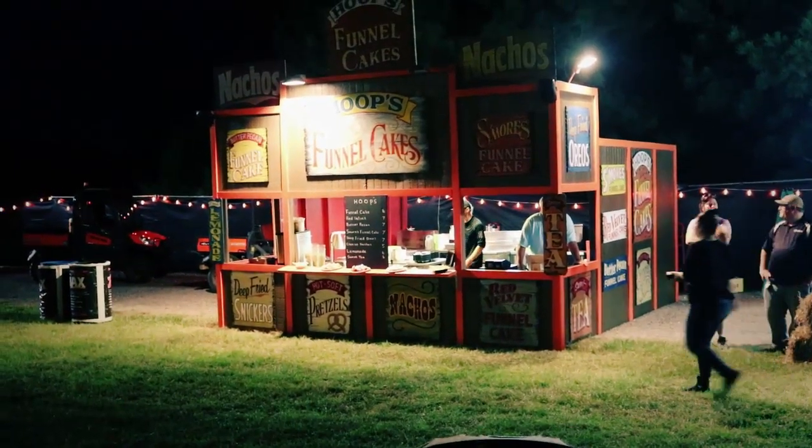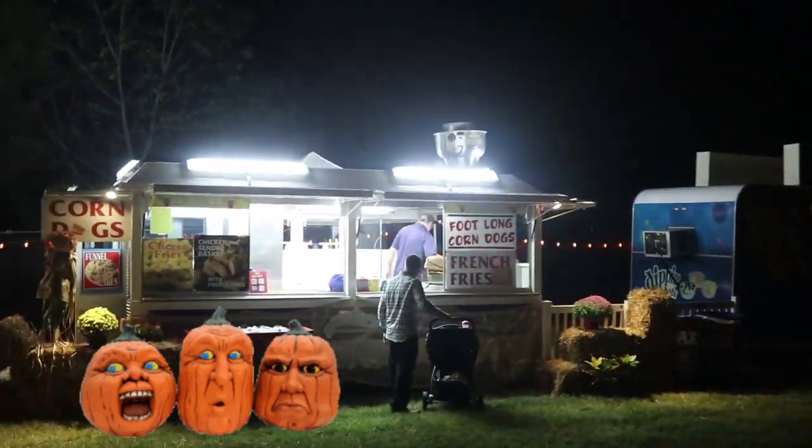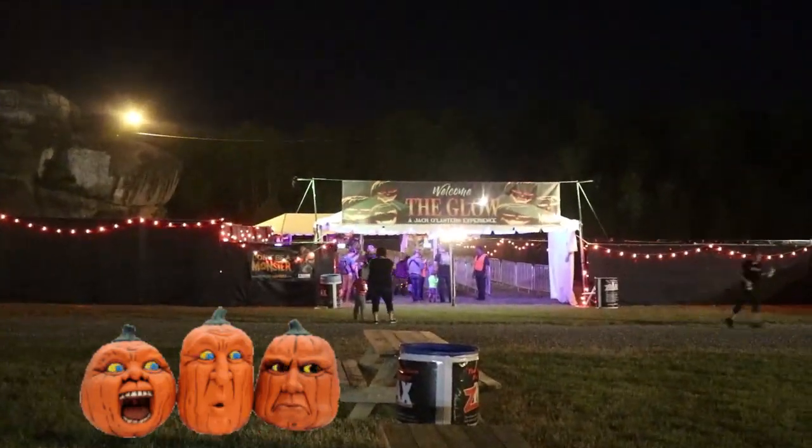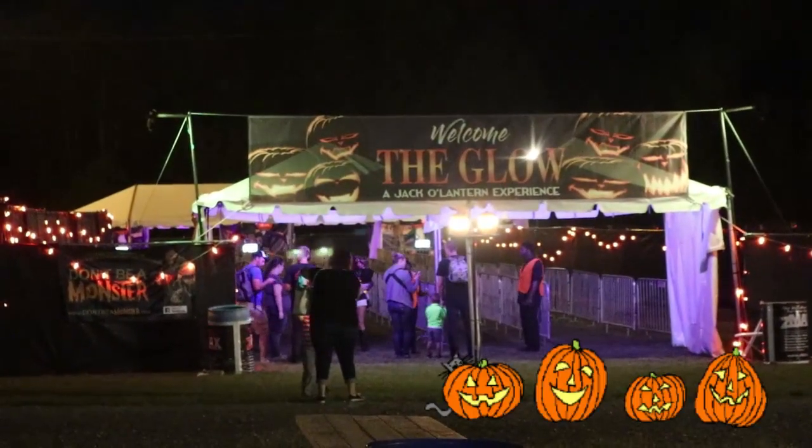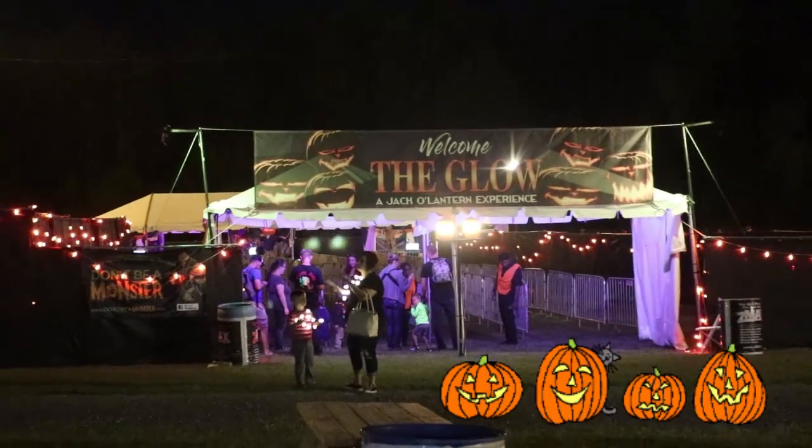The term will-o'-the-wisp uses 'wisp,' a bundle of sticks, or sometimes a lantern or torch, and the proper name 'Will,' thus will-o'-the-torch. Similarly, the term jack-o'-the-lantern is basically the same construction.